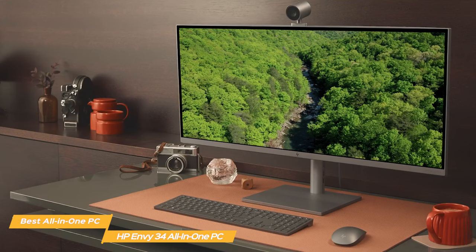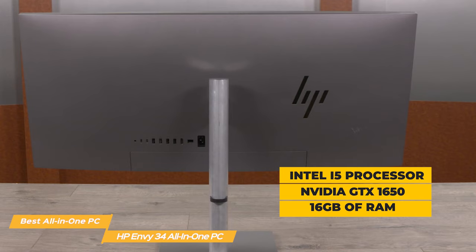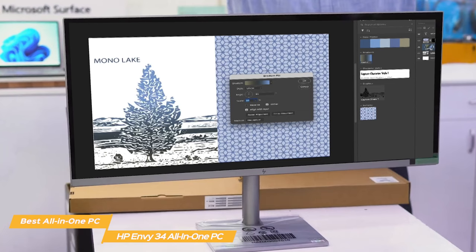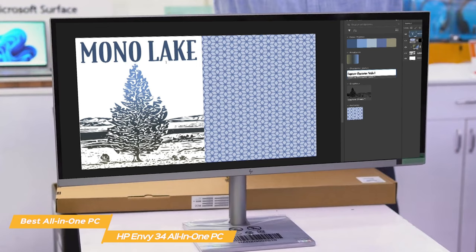The Envy is an even better option than the Apple iMac if we strictly look at performance. HP's Envy equips an Intel i5 processor, an NVIDIA GTX 1650, 16GB of RAM, and 512GB SSD on the base model, and can be upgraded to an i7 processor, an RTX 3060 GPU, and 1TB SSD. Even Envy's base model can handle 4K editing and Photoshop easily, but it doesn't really shine with gaming unless you spend extra for the highest spec'd version.